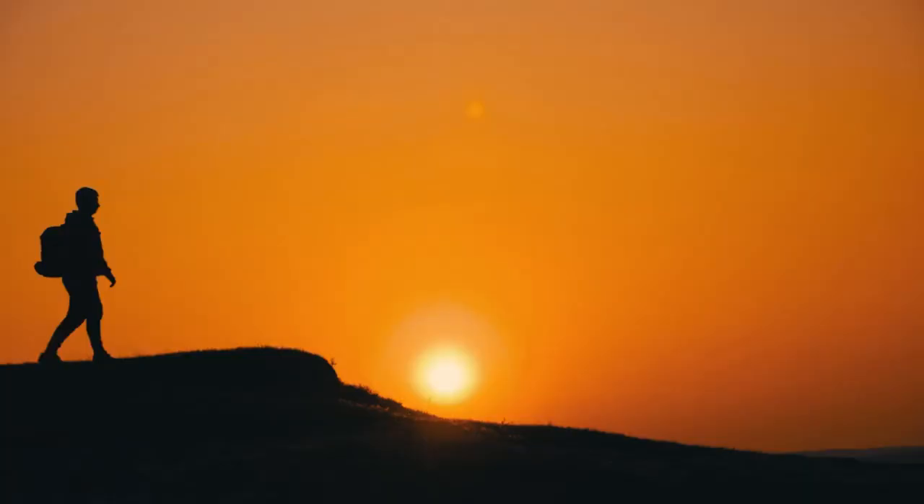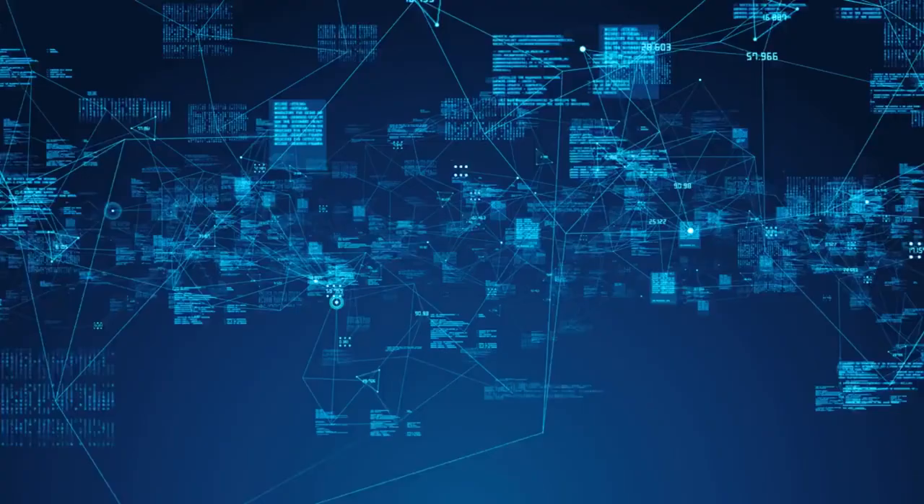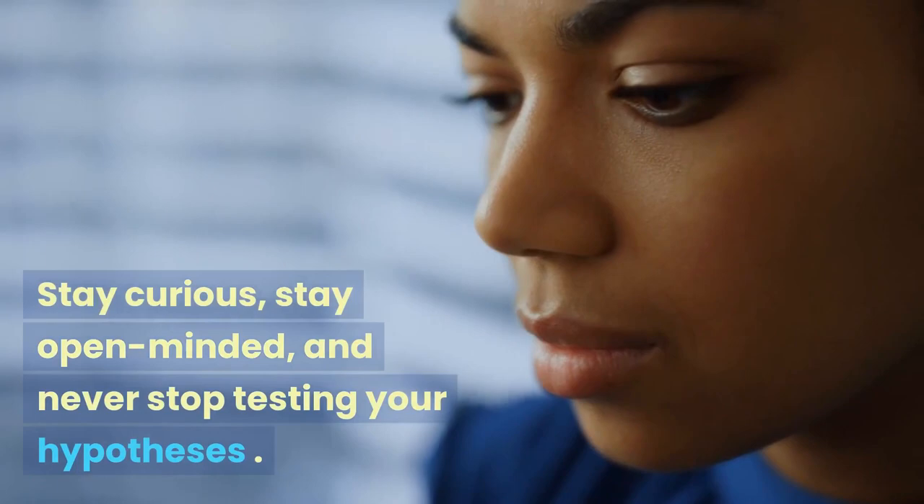Thank you for joining us on this journey into the importance of hypothesis testing. Remember, evidence is the guiding light that leads to confident decision-making. Stay curious, stay open-minded, and never stop testing your hypotheses. Happy exploring!